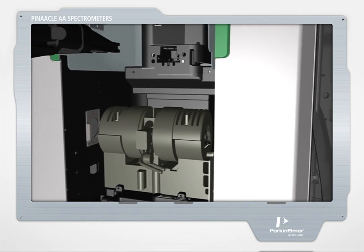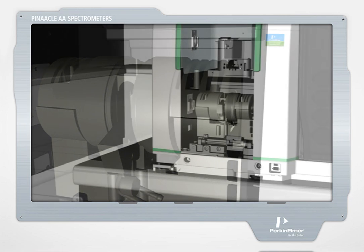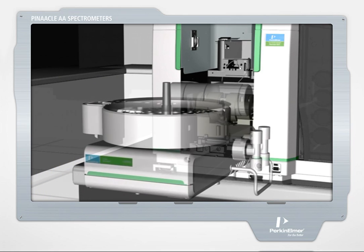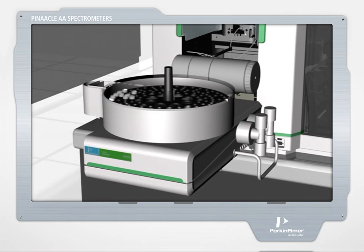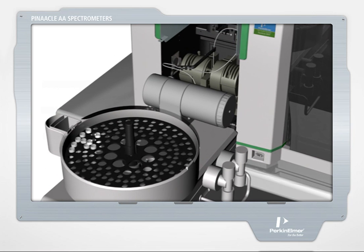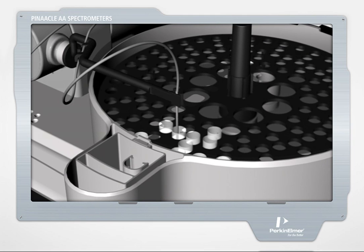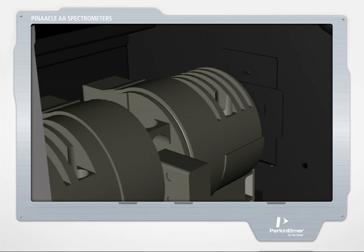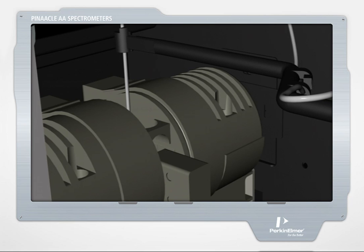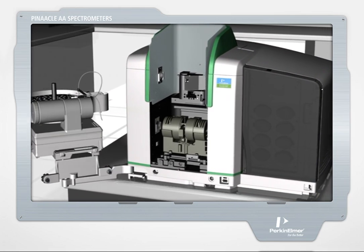Switching to furnace mode is as easy as removing the burner assembly to gain access to the furnace housing. The system's AS900 auto-sampler quickly and easily rotates into place, turning Pinnacle into a fully automated analytical workstation. Capable of accommodating up to 148 samples with true random access sampling, the AS900 features digital microstepper motor-driven pumps for unmatched accuracy and reproducibility. By automating the entire calibration process, the auto-sampler reduces operator time requirements and eliminates potential dilution errors. When not in use, the AS900 can be stowed completely out of the way for simpler, more convenient access to the AA instrument.